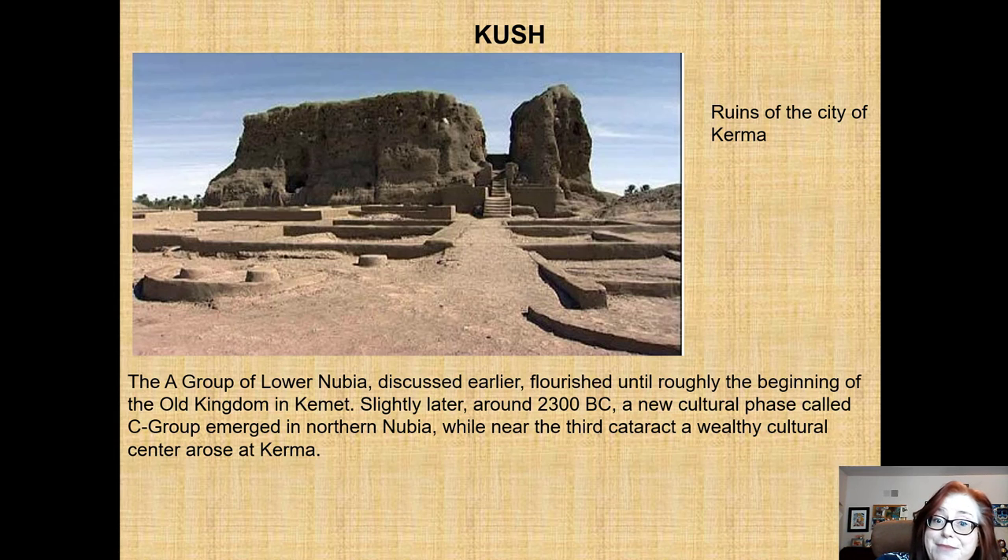Cush and Kemet were the names that Egypt and Nubia gave to themselves. We know them today as Egypt and Nubia — Egypt was Kemet, Cush was Nubia. What you're looking at is a scene from the city of Kerma. These are the remains of a holy temple, and in the city of Kerma it's known as a Defufa — that's what this structure here is.